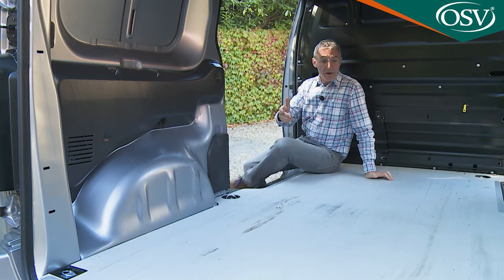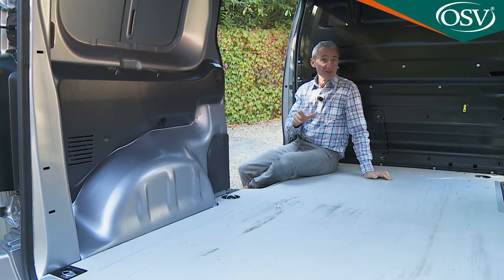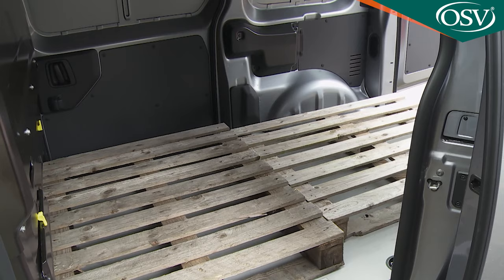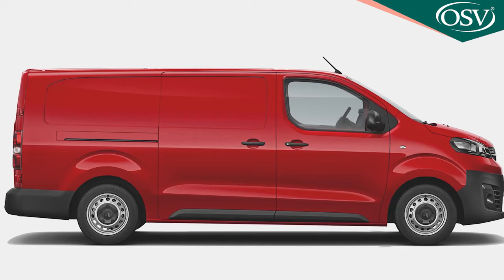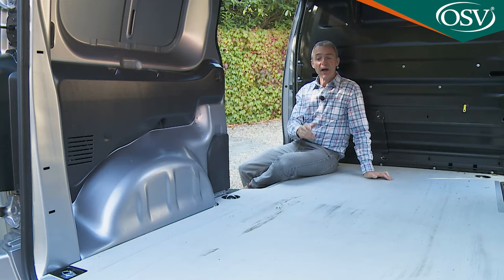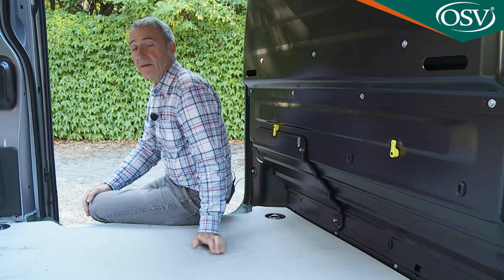Here we have the standard L1 body shape, which offers a 5.3 cubic metre cargo capacity — 0.1 of a cubic metre more than the previous generation model — and 2,512mm of floor length, 25mm less than before. Go for the lengthier L2 body style and you're looking at 6.1 cubic metres, again 0.1 of a cubic metre more than before, with 2,862mm of floor length — a significant 75mm less than before.